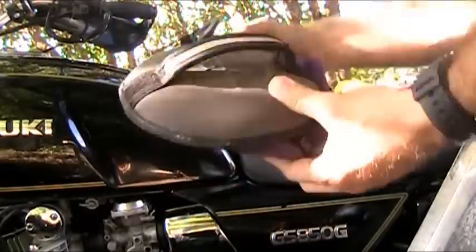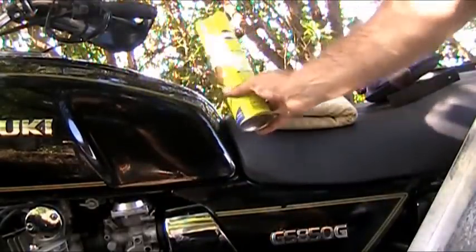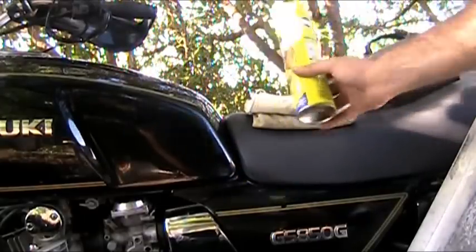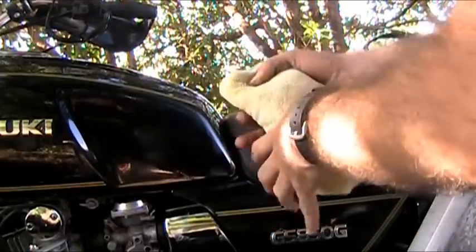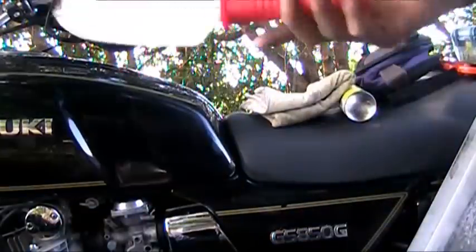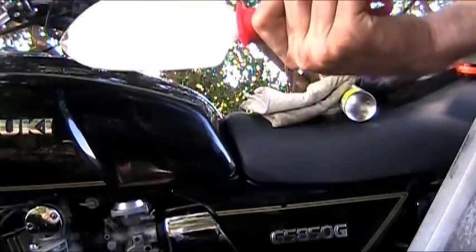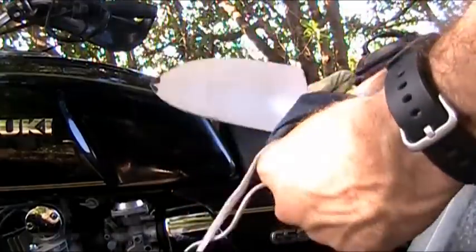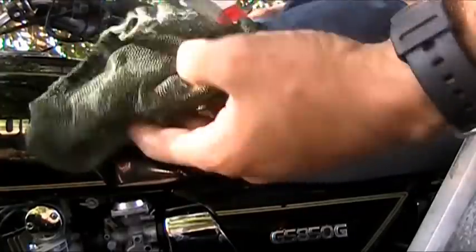Other misc items: Pledge — I use it for paint, the seat, tires, and taking bugs off the windshield. A microfiber cloth that folds really small. A small folding shovel from the dollar store. And a mosquito net — if you're traveling somewhere with lots of mosquitoes, get one; it will save your life.